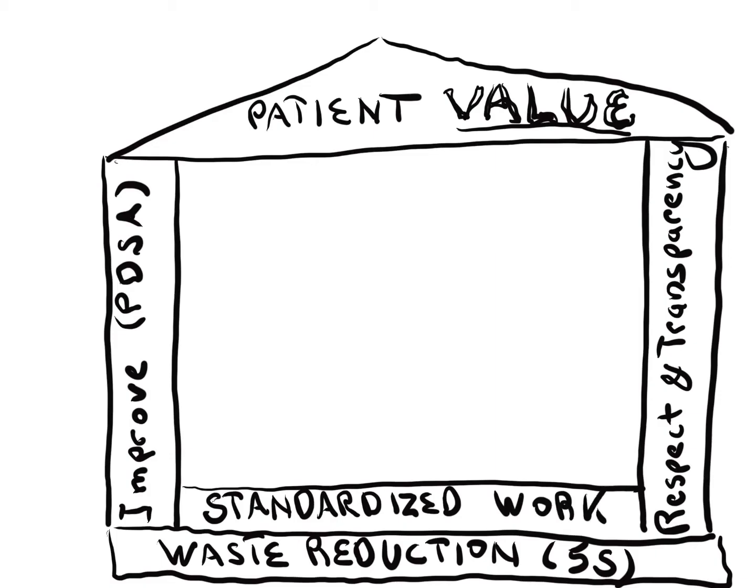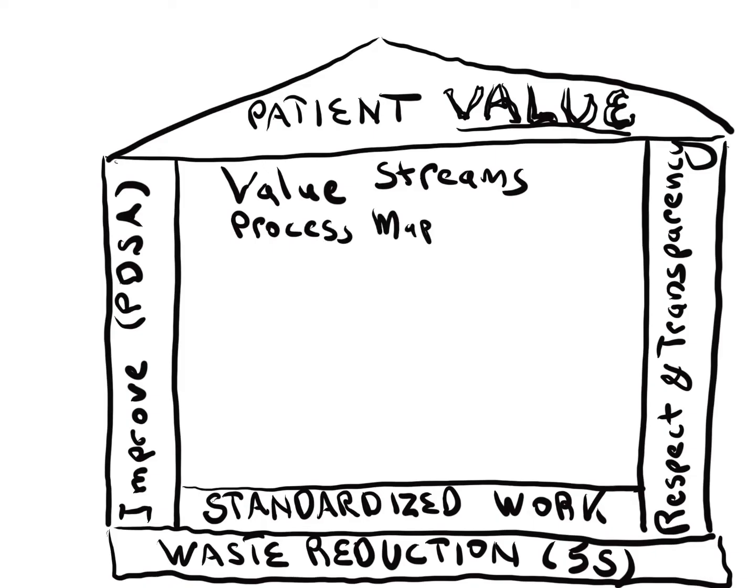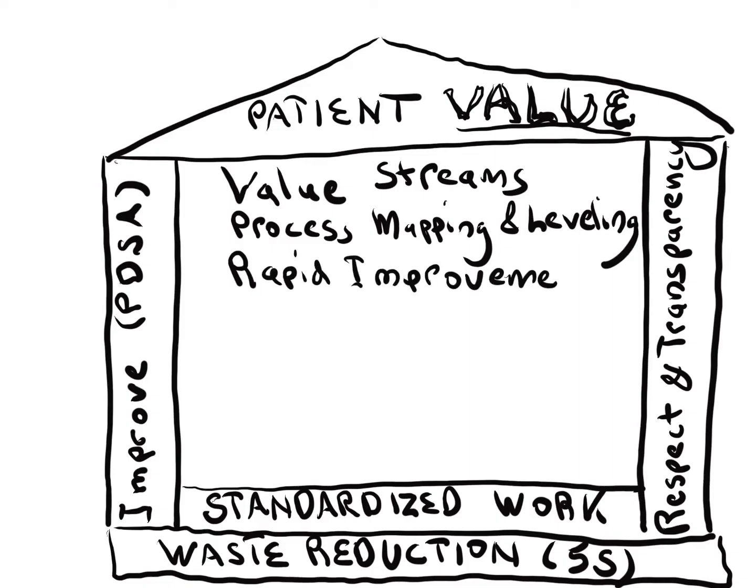Within the house are value stream maps to establish smooth and efficient workflow. Once the current value streams are understood, process mapping and rapid improvement events can be used to eliminate bottlenecks, remove wasteful procedures, and level workflow.